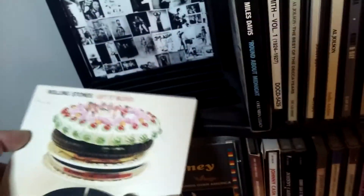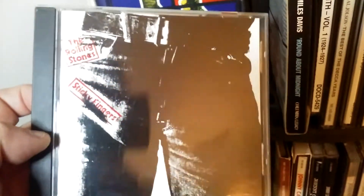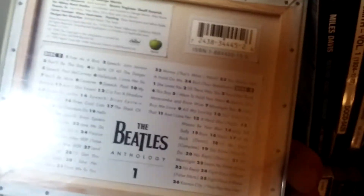There's Beggars Banquet, Let It Bleed — this is one of those cardboard sleeve ones. I'll open it up to show the inside. Exile on Main Street — it's a two-CD set, I believe. Sticky Fingers. And a Best Of. Then way back here in the extra space I put the Beatles Anthology 1. Here's Anthology 1.